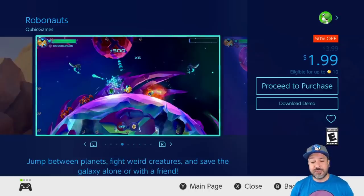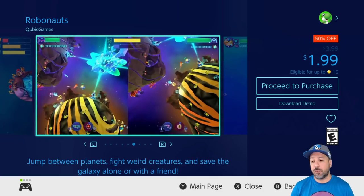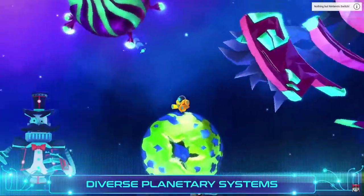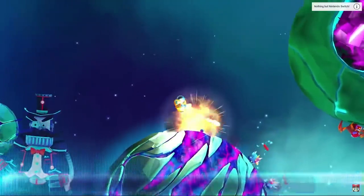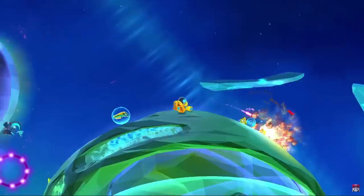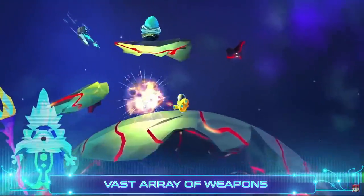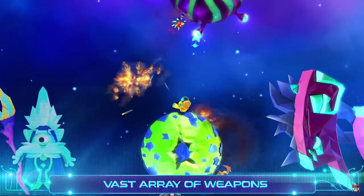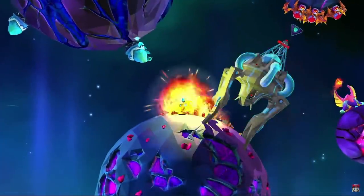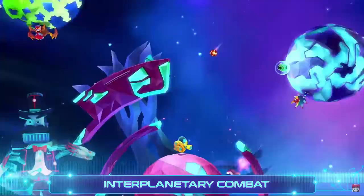Next is another game I regularly mention: Robonauts, back to 50% off at $1.99. This mixes platforming with twin stick shooting and has some pretty decent visuals. The only downside I found is that it's a little bit short and doesn't have as much content as some of its competition, which is why it's great to pick up when it falls to $2 — at that price I wasn't disappointed at all. And if you need more convincing, this one actually has a free downloadable demo.